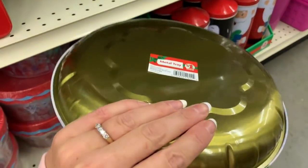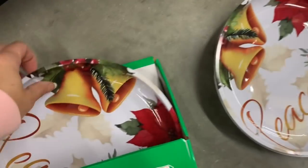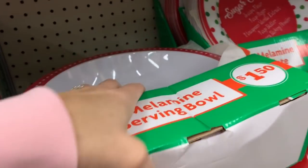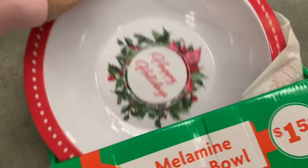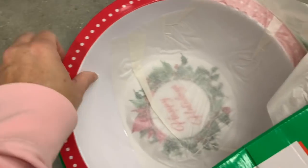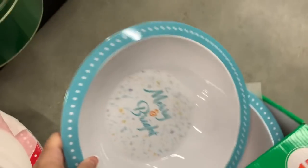These trays are cute. Let's see what else we have — 'Peace,' 'Merry and Bright.' They also added a bunch of new melamine bowls; they look super huge. These are serving bowls — we have 'Happy Holidays.' Oh, this one is so cute — 'Merry and Bright' — it kind of has a vintage feel to it.